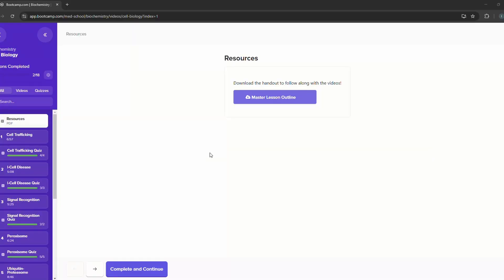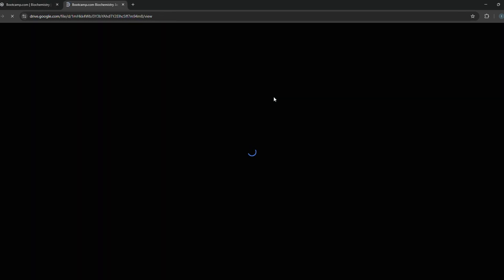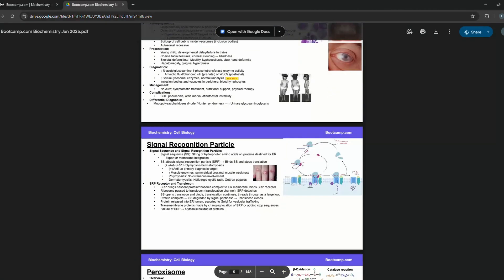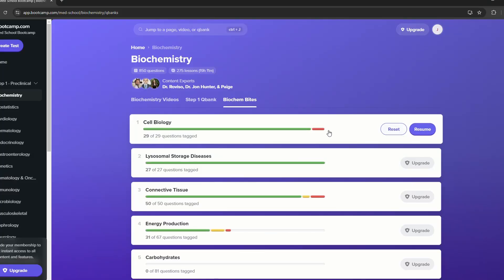For certain topics I downloaded their resources file from the drive that they give at the beginning of every video, where they give a PPT in the form of a PDF file of the entire system — you can use this as notes. I would just take that part and write it down in my First Aid. If you guys are comfortable using their resource only as notes, you can do that also, because they cover everything that is given in the First Aid and a little bit more. After this I would go back and solve something called Bytes, which is given in each individual subsection.